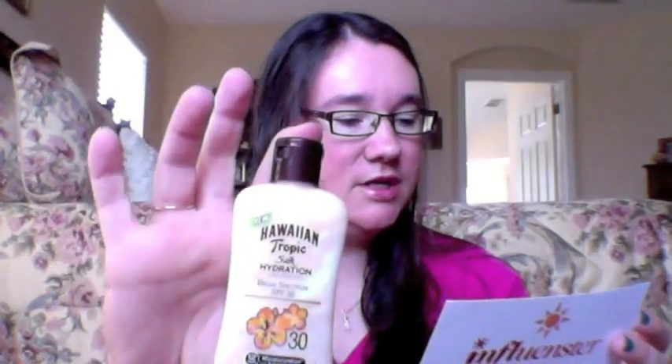Let's start off with the Hawaiian Tropic Silk Hydration Lotion with sunscreen SPF 30 — it's a nice generous size sample right here. It's actually $8.99 for a six-ounce bottle, and this is only two ounces. It says with ultra luxurious hydrating silk ribbons, Hawaiian Tropic Silk Hydration Lotion nourishes and pampers skin while providing broad spectrum UVA and UVB protection and 12-hour moisturization when out in the sun. And I do have to say this smells really good.